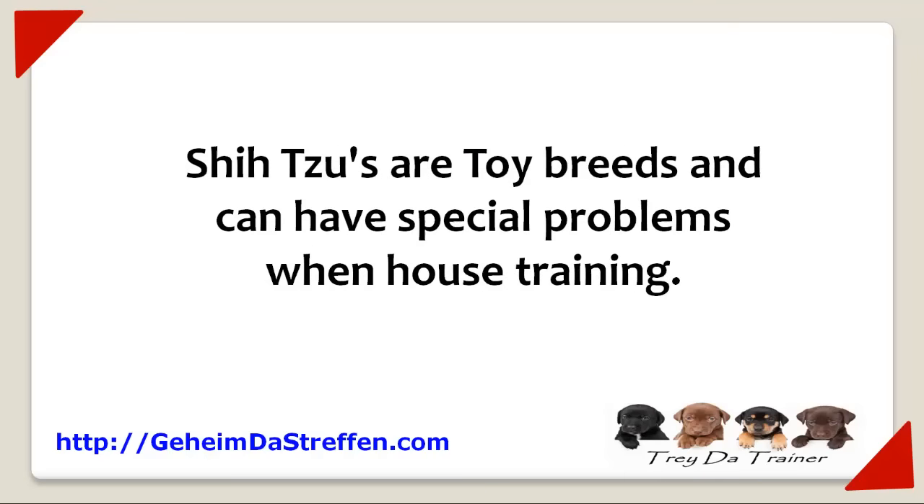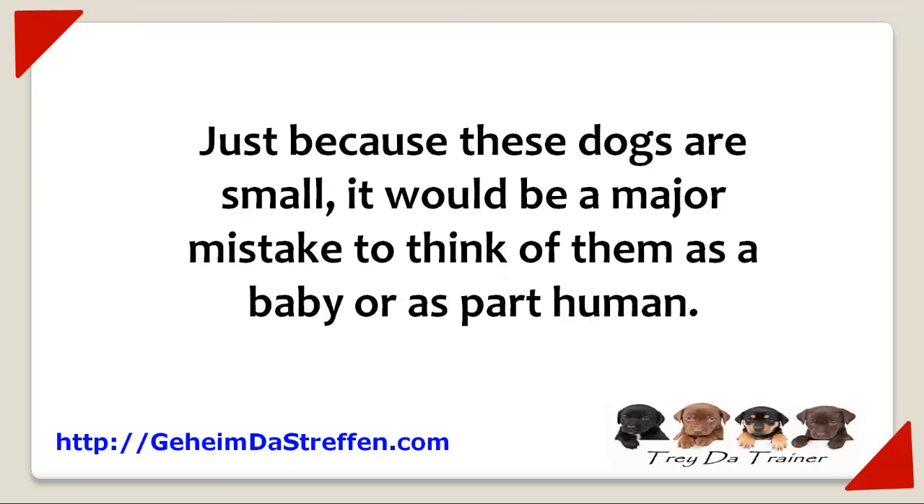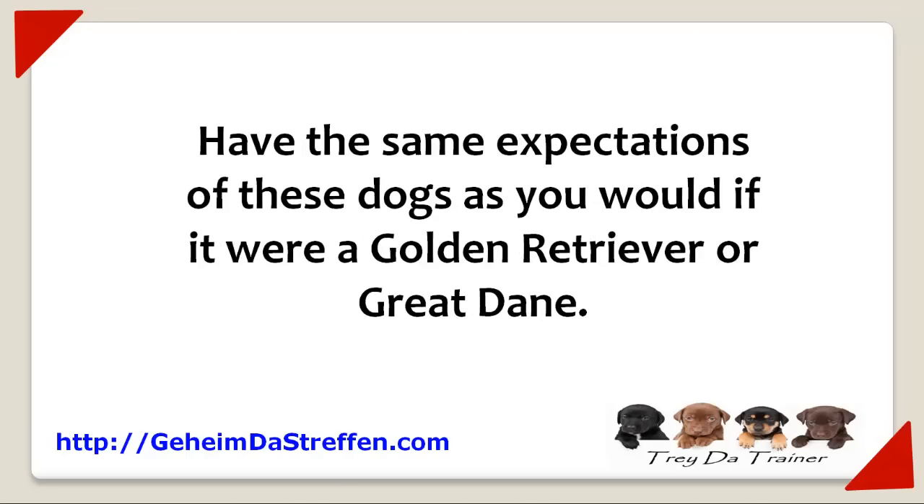Shih Tzus are toy breeds and can have special problems when house training. However, just because these dogs are small, it would be a major mistake to think of them as babies or part human. Have the same expectations of these dogs as you would if it were a Golden Retriever or Great Dane.